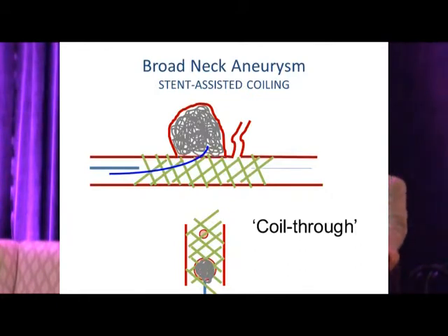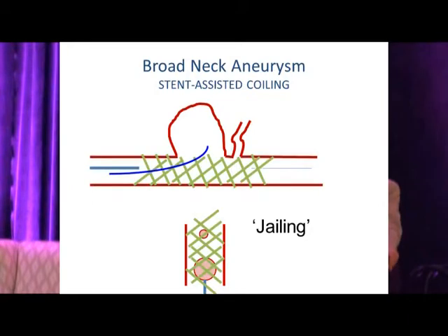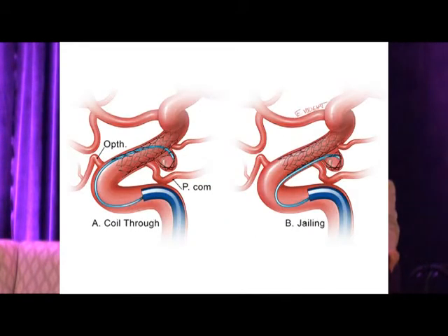Here's a slight variation called the 'jailing technique,' useful with certain aneurysm geometries. The stent delivery catheter is positioned across the neck; you first access the aneurysm, then deploy the stent — it jails the microcatheter in position and provides stability, allowing you to proceed with coiling and achieve a long-term cure. These two techniques — coil-through and jailing — are now commonplace and widely adopted.